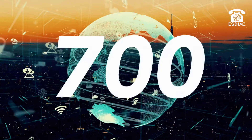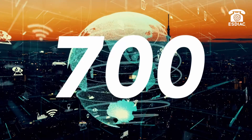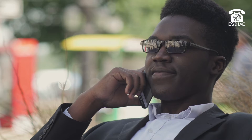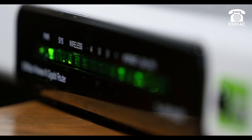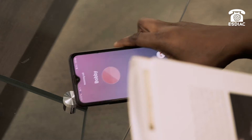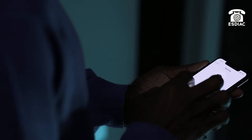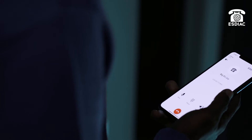Estiac allows you to call over 700 locations worldwide in high quality and make calls to any landline or mobile device. They don't even need Wi-Fi or data to answer your calls. With just one account, you will get endless options with the best prepaid international calling solution. You can even send top-up credits to your fellow Estiac-using friends.